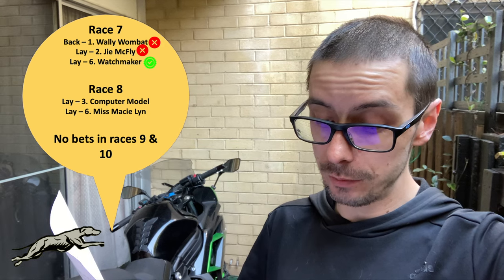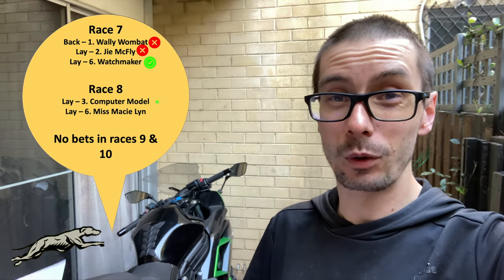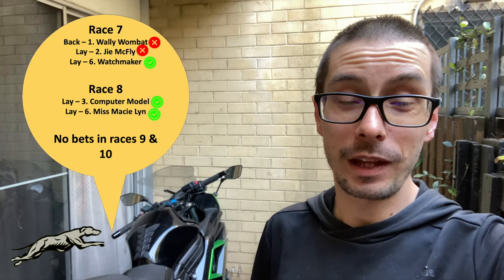I managed to beat the rain back for the most part — it was actually sunny by the time I got to Canberra, which is funny considering the rain was heavier in Canberra than Goulburn to begin with and delayed the thoroughbred races. Because I rushed home I missed seeing the end of the meeting. Race seven: a back bet on number one Wally Wombat, a lay bet on number two Joe McFly and a lay on number six Watchmaker. Joe McFly won that race, so one bet out of three was bad. Race eight: lay bets on number three Computer Model and Miss Macy Lynn — neither won, so a good result there.